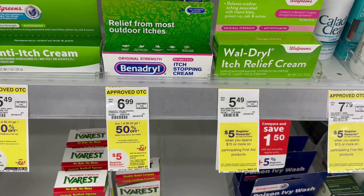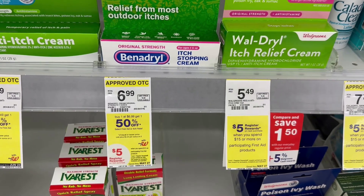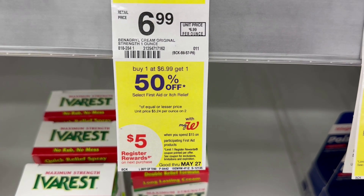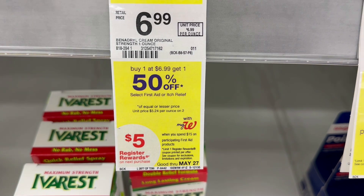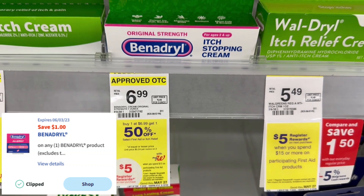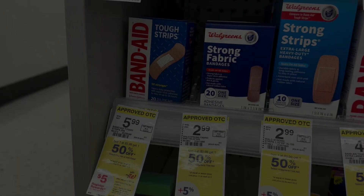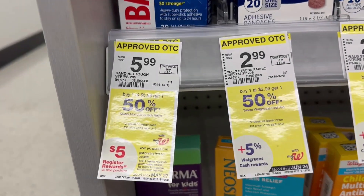Next I'm grabbing Benadryl, which is part of both the healthy summer items deal and a first aid deal. It's priced $6.99 in my store — they are buy one get one 50% off, and if you spend $15 in first aid products you get a $5 register reward. I'm just grabbing one. We have a $1 digital coupon on the Benadryl, so make sure you clip that — that makes it $5.99.